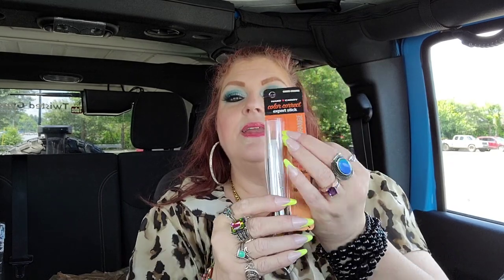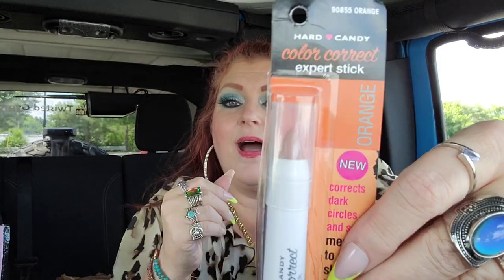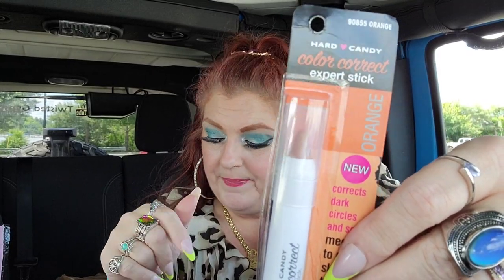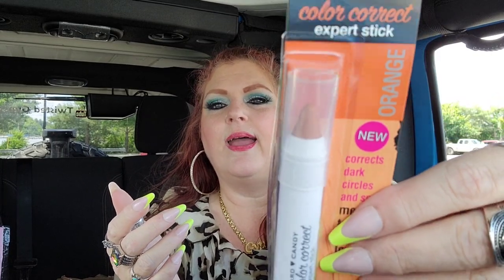Something else I found was Hard Candy color corrector in orange. The reason I got orange is the same reason I got the darker Maybellines — for contouring. I just think that was a brilliant idea that never entered my mind before. Anything Hard Candy I love. I think the orange will be a great thing to play around with for contouring. I'll probably have to watch a YouTube video on contouring first!